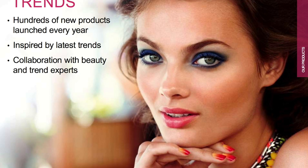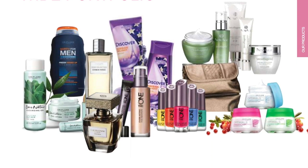Oriflame offers outstanding products with a wide portfolio in skin care, color cosmetics, hair care, body care, and also in a wellness range. So today we will learn about Oriflame skin care.